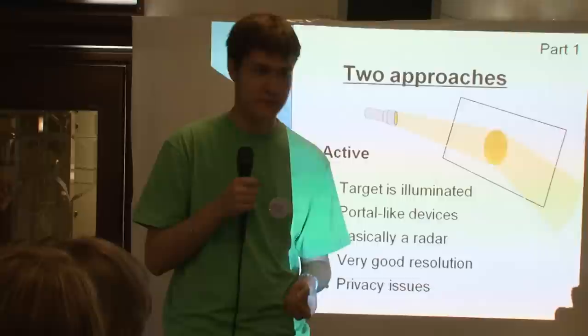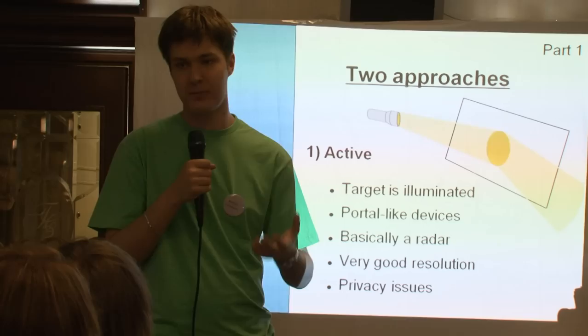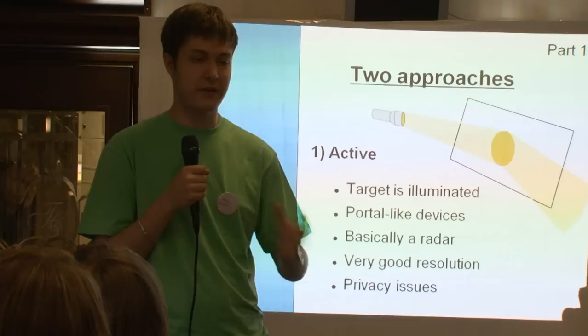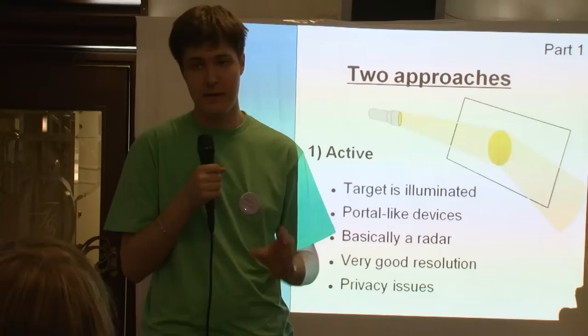There are two main approaches to terahertz imaging. The first is active: the device itself sends terahertz waves to the object and receives the echoes — the reflected light — so it's basically a radar. Because of the low power of current terahertz sources, all active devices are more or less portal-like, looking much like the metal detector gates at airports or train stations. With active systems you can get very good resolution and see very small details, but this raises privacy issues — people don't like others peeking through their clothes in high detail.